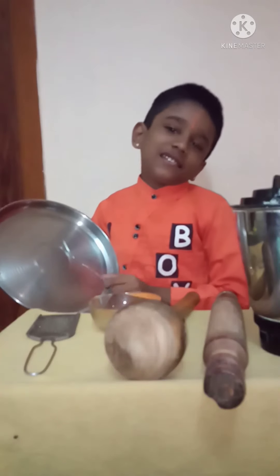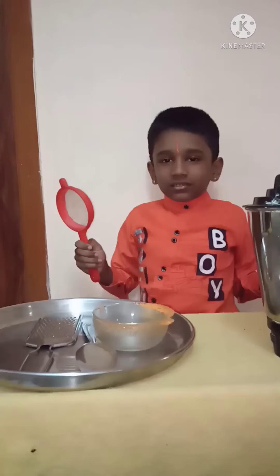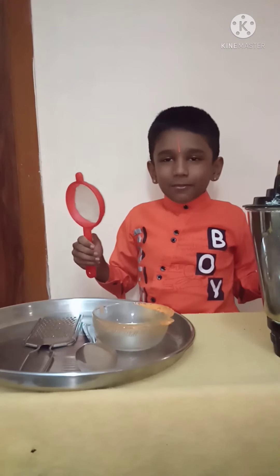The plate is a flat vessel on which food can be served. Thank you friends, please support my channel.